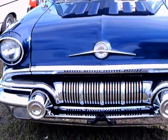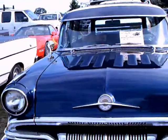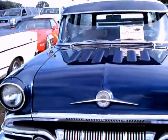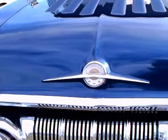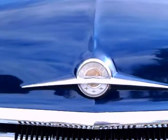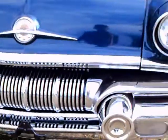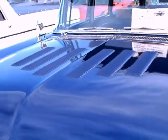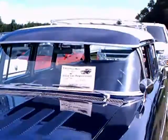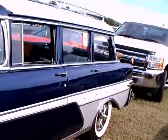This is a 1957 Pontiac Star Chief Safari Wagon. Notice the modifications that have been made there on the hood — I would gather with the louvers in that hood. It has a dark blue and white exterior. It's in beautiful shape. I must say that I don't ever remember seeing a '57 Safari Wagon.